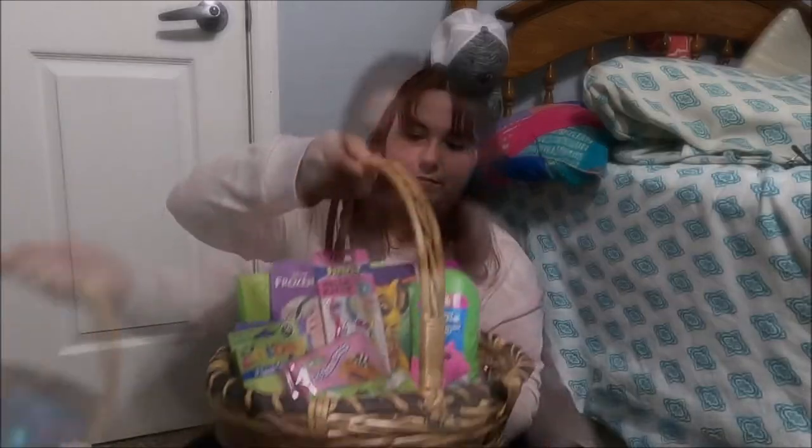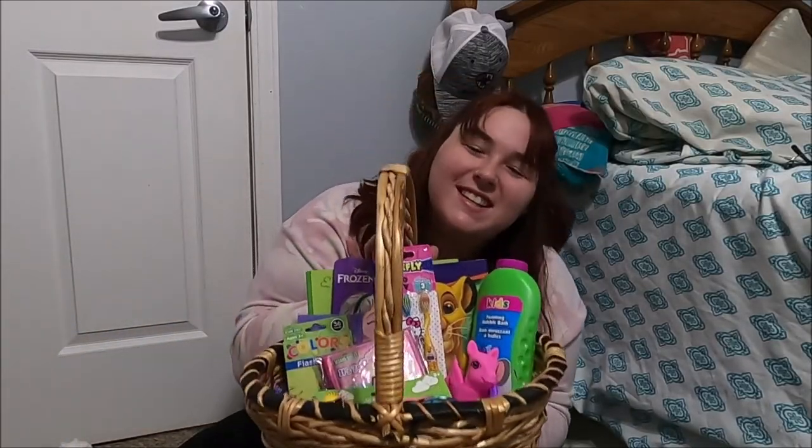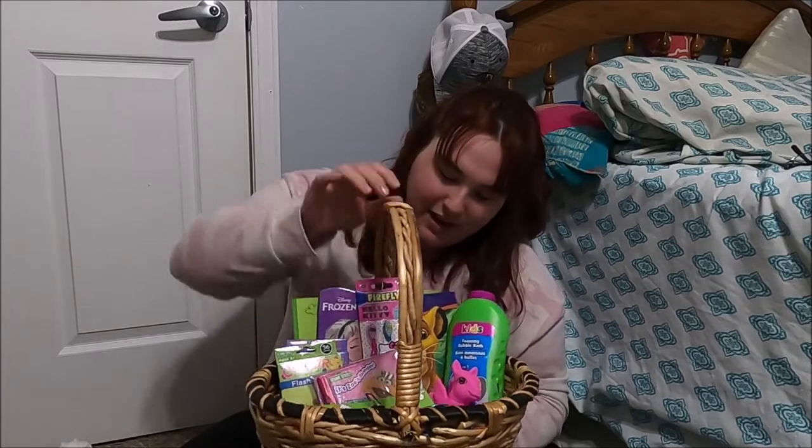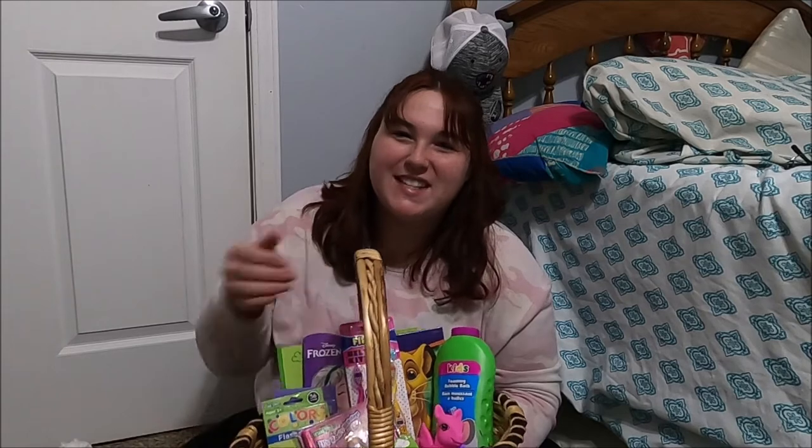That's all I got for her — pretty easy, pretty simple. I didn't really go all out since she's at that weird age. Now I'm going to show you guys what it all looks like together in her basket. This is what her basket looks like and I hope she loves it. Happy Easter guys, hope you have a great day!